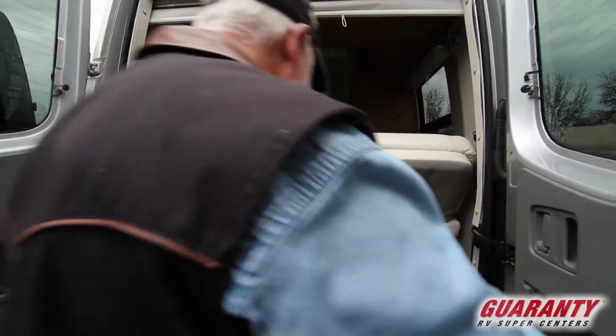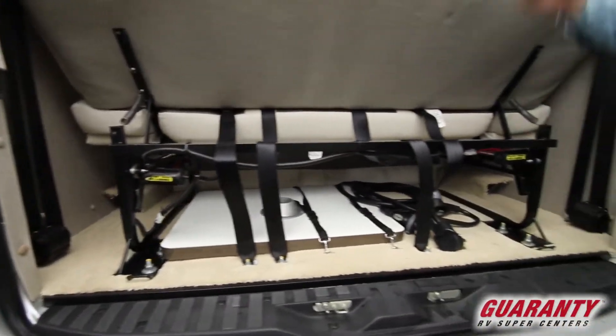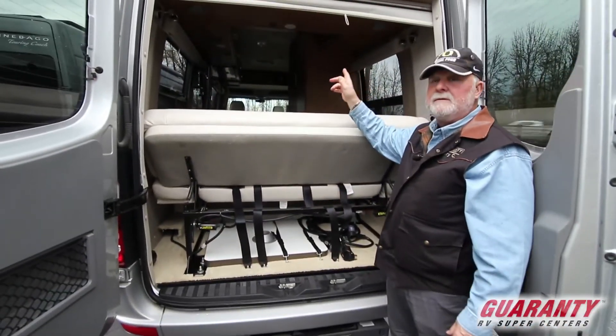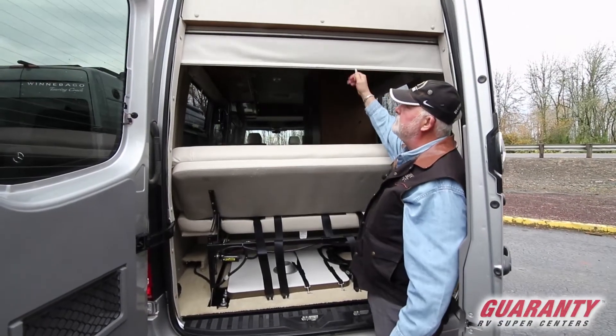Here's your storage underneath. Here's all your seat belts in the back for three people in the back, four in the front. That's your table that you can use up front for visiting or in the back. You do have a privacy screen here that pulls down.